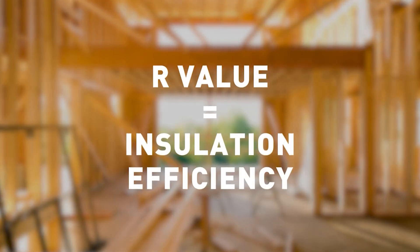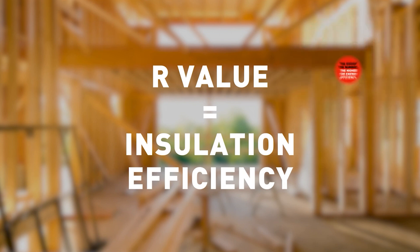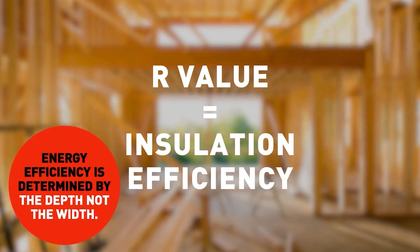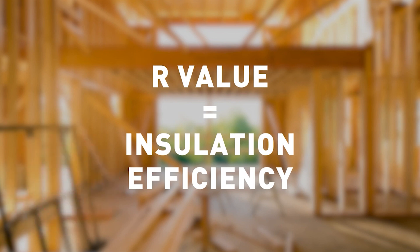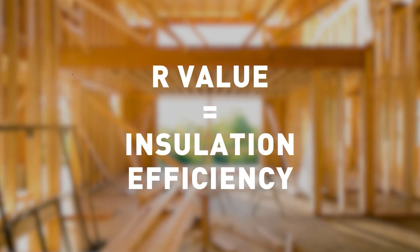R-Value is a number representing insulation efficiency. The higher the number, the better the insulation efficiency. Insulation efficiency is determined by the depth of the foam, not the width. Any gaps around the edges or not being tight into the space will lower the overall R-Value of that space.